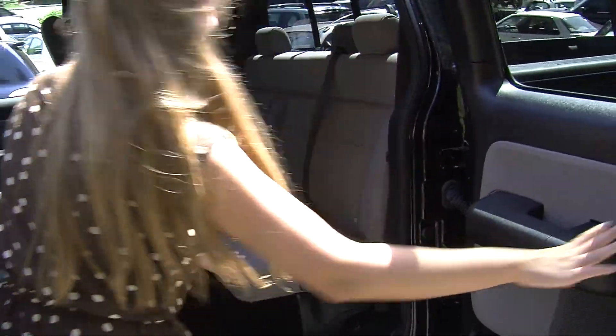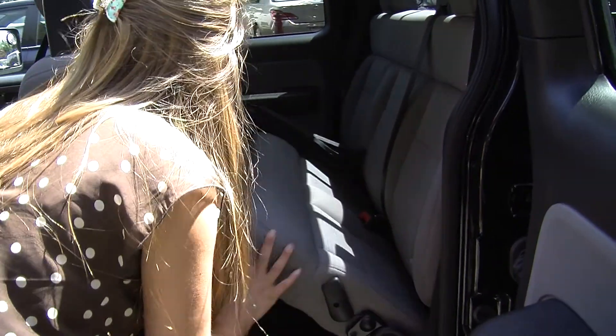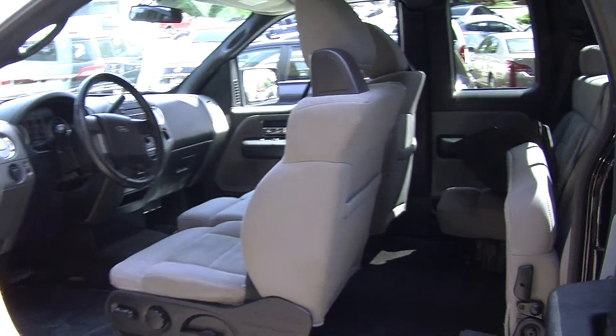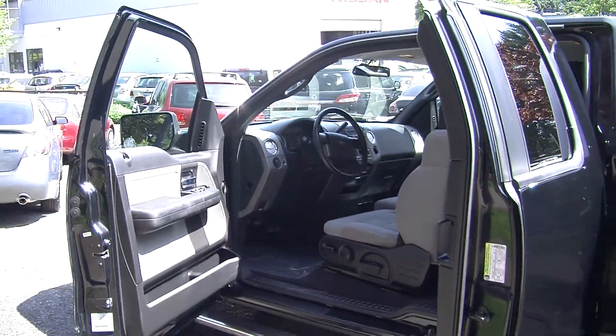Nice and cozy here in the back seat — it does seat up to three. You can fold these seats up very nicely, giving you more room for cargo. It also has all-weather mats to keep the carpet nice and clean.